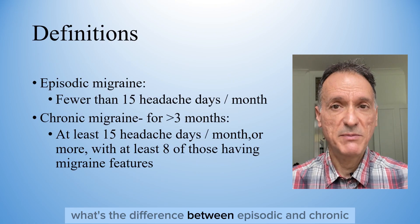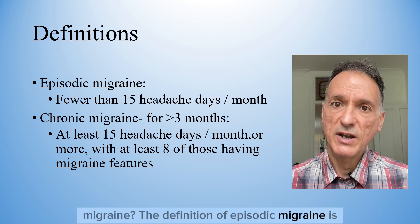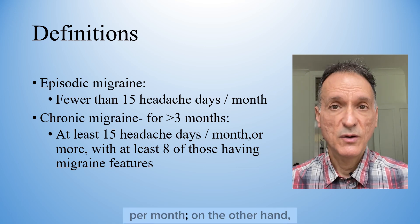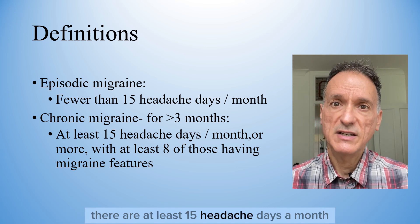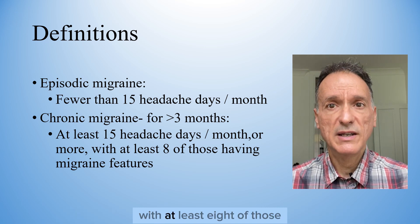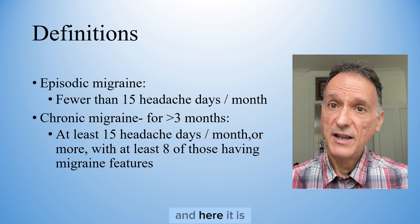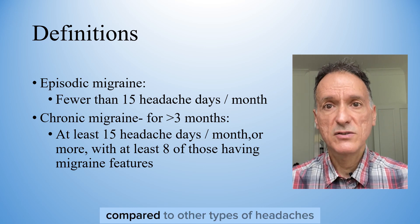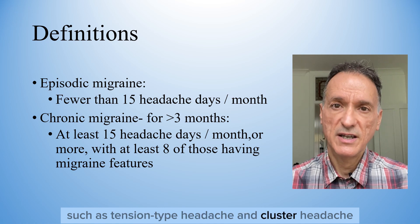What's the difference between episodic and chronic migraine? The definition of episodic migraine is when there are fewer than 15 headache days per month. On the other hand, chronic migraine is when for more than three months there are at least 15 headache days per month, with at least eight of those having features of migraine. And here it is a good time to look at the clinical features of migraine compared to other types of headaches, such as tension-type headache and cluster headache.